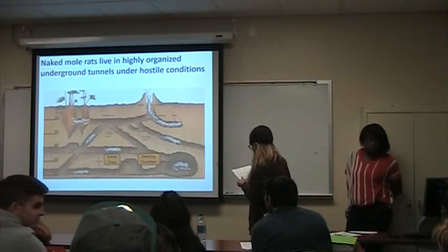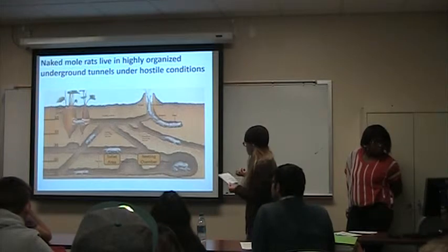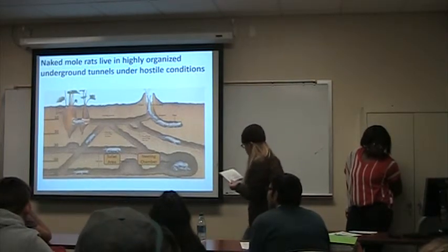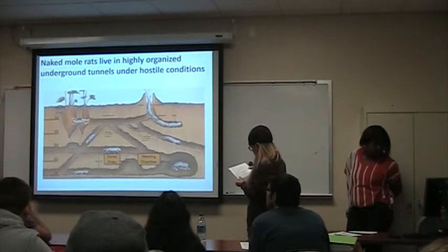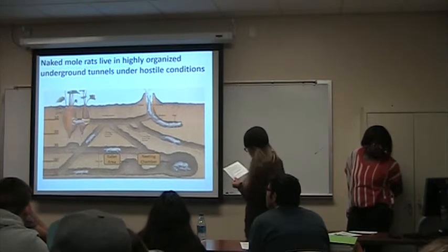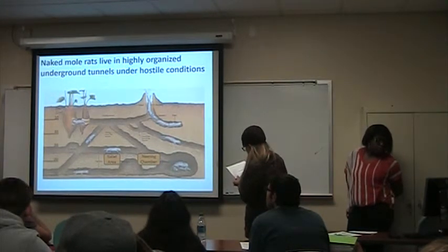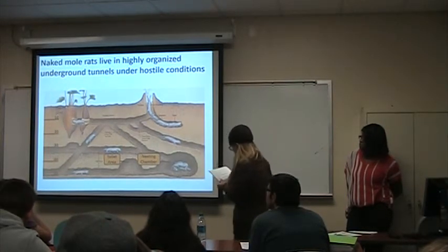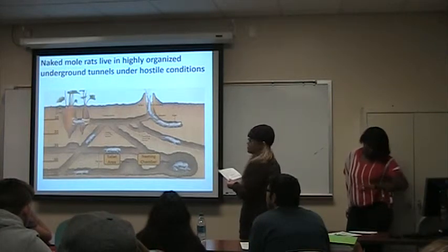To keep their colony healthy and safe, there are chambers at different points along the tunnel system — a nesting chamber where the queen stays with the pups, and a toilet chamber. They live mostly on plant roots, tubers, and bulbs found while digging tunnels. The burrows provide high humidity, so naked mole rats have low basal metabolic rates and high rates of thermal conductance.